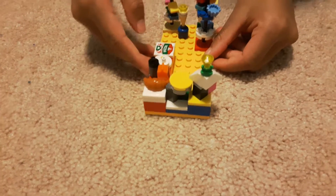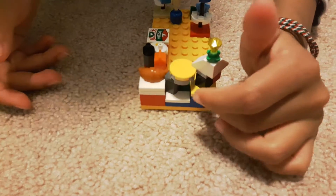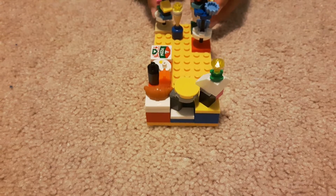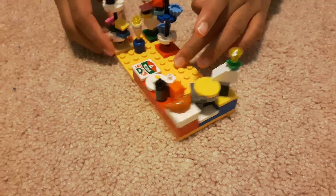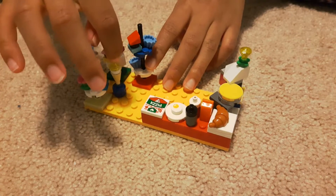Here I'm going to show you all the presents. We have like a flat present, and the presents are easy to build. I have three snack bars and one ice cream cart.